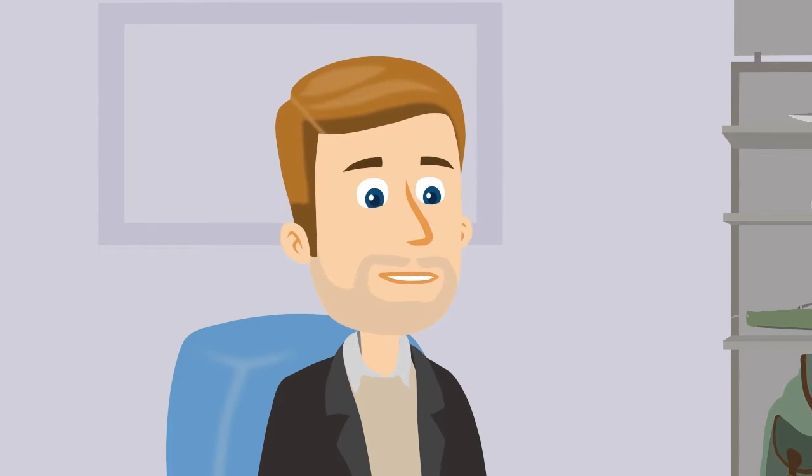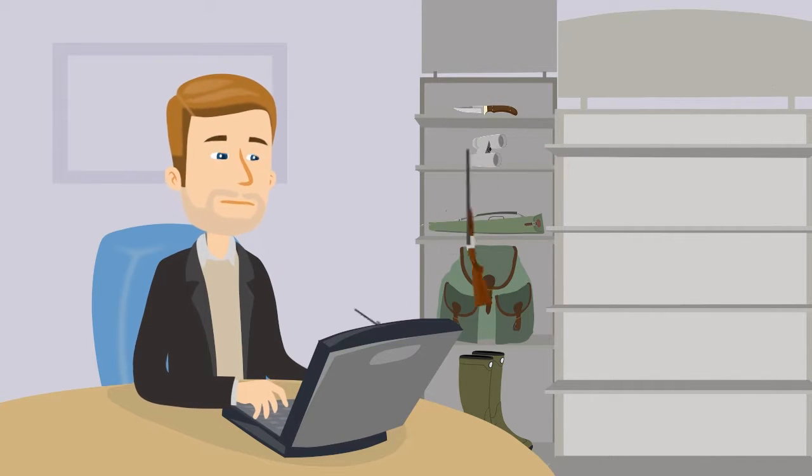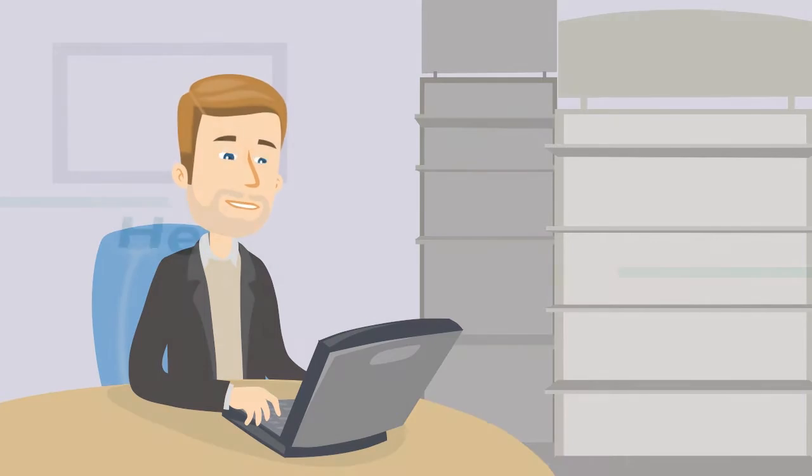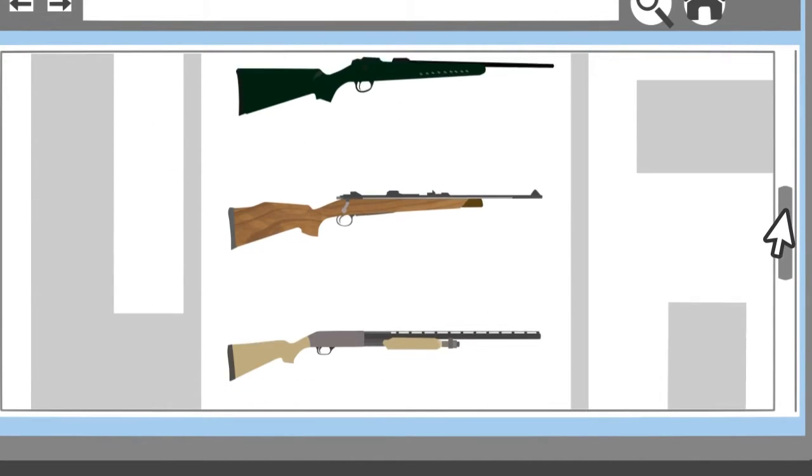This innovative and never before seen website allows you and Peter to sell your weapons, ammunition and hundreds of other hunting related items. Here's how it works. Peter can list any hunting related item he wants, even weapons and ammunition.